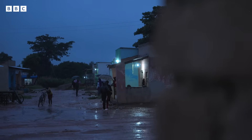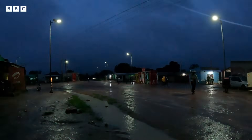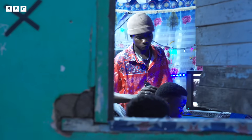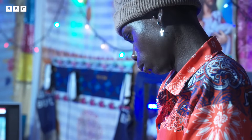Dusk in rural Zambia. Once it meant the wind down of the day, but with electricity, life goes on. Damien got power a year and a half ago and says it's been transformational.